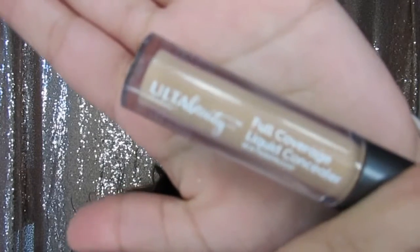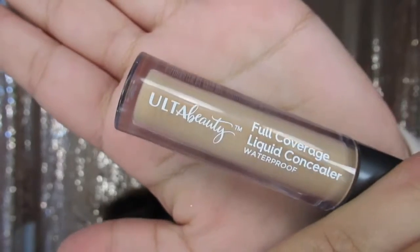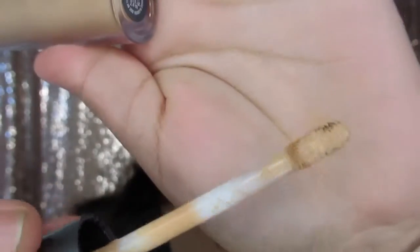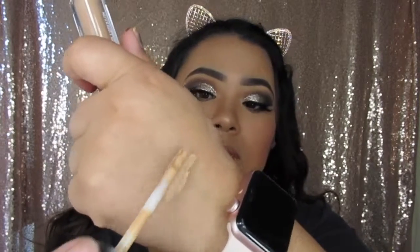The first drugstore concealer I have is the Ulta Beauty Full Coverage Liquid Concealer. It is also waterproof, which is really cool. This concealer is so lightweight — it's not thick whatsoever, it is super creamy, and the applicator is just beautiful, the best little sponge stick thing ever. As you can see as I'm wiping it down my hand, you can see how easily that glides on — super blendable.